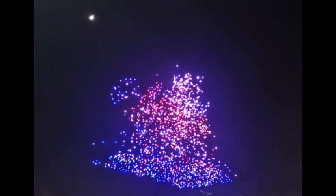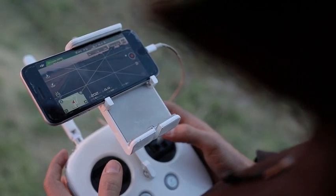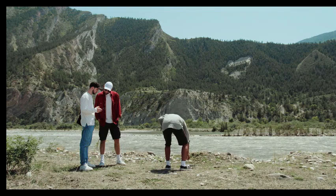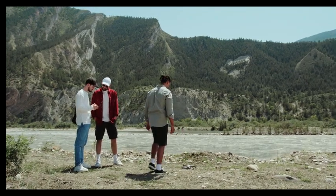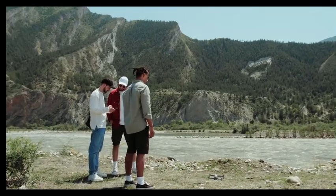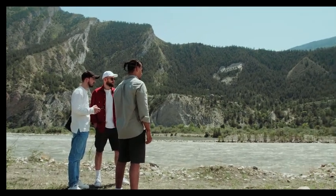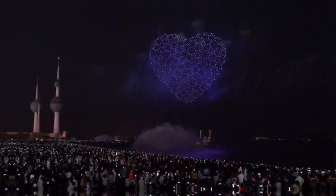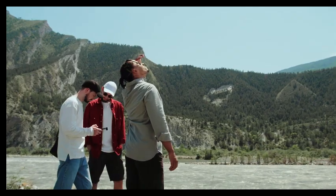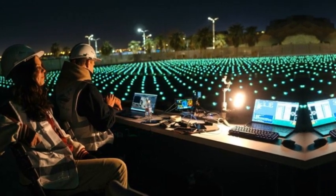Before the big show, technicians put the drones through rigorous testing, perfecting every move with precision. They fine-tune the details, making sure the drone dance goes off without a hitch. Imagine the excitement as each drone lines up, set to light up the night sky. The air buzzes with anticipation, promising a spectacular performance where each drone plays its part, turning the darkness into a dazzling display of lights and excitement. Get ready for a show that's been crafted with care, where technology meets artistry to create a magical dance that will leave you in awe.